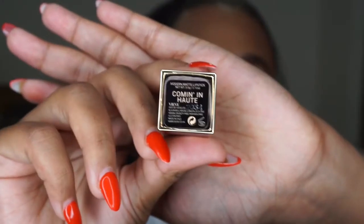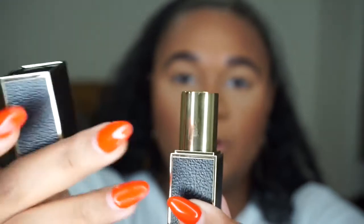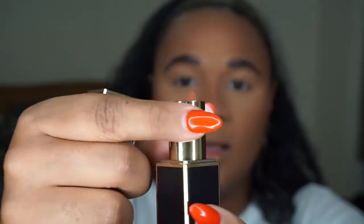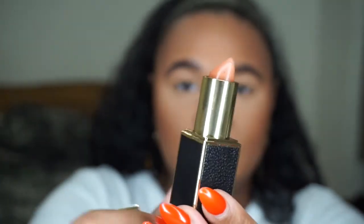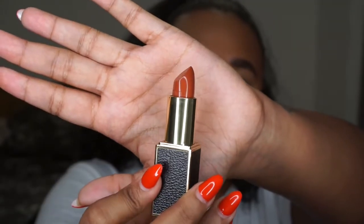So the lipsticks come in a similar packaging — that nice black and gold. I got the colour Coming In Hot. The packaging is so lovely, it's crocodile print with gold trimming, they just look really luxurious. They remind me of the Tom Ford lipsticks — a magnetic clasp. The other one I got was called Power Suit and that one's a bit more of like an orangey burnt kind of red.